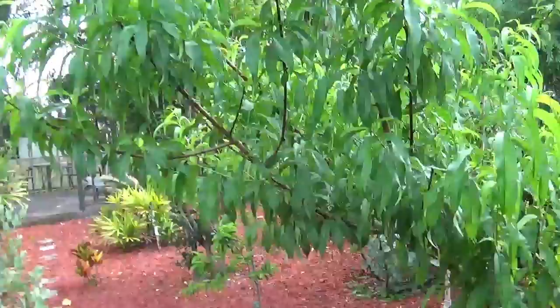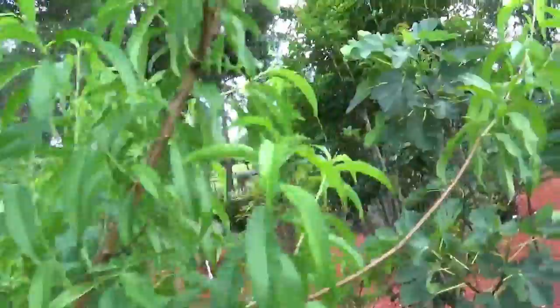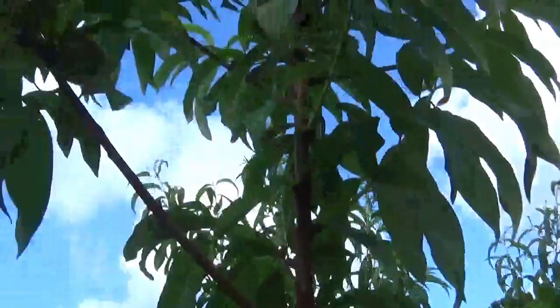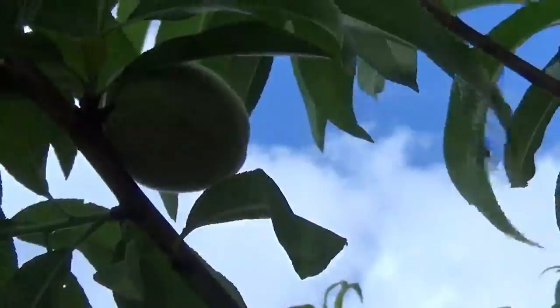Here we have a Florida Prince peach tree. If you're going to get a peach tree in Florida, you can't plant a variety from up north because it just won't work here — the Florida Prince peach tree is designed specifically for Florida. We have plenty of fruit on here; this is only about a year old and has produced maybe about a dozen fruit. We've been fortunate to get fruit in the first year — it's only been in the ground a little bit over a year.